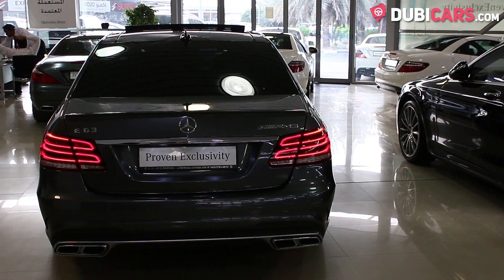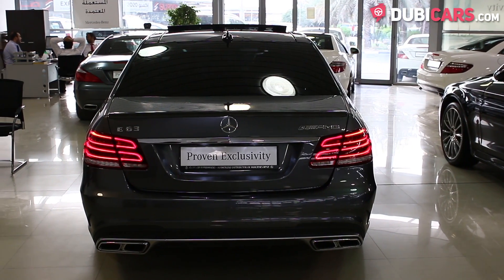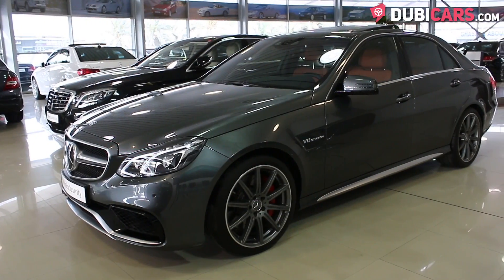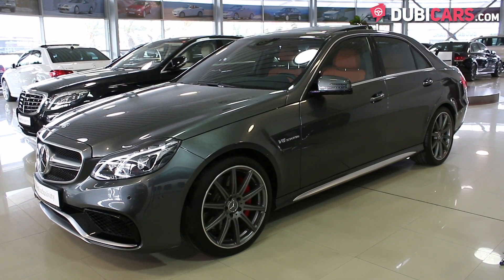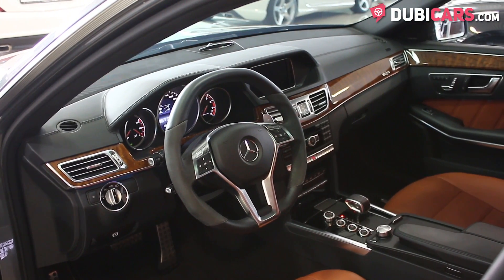It's powered by an 8-cylinder 5.5-litre petrol engine which sends power to all four wheels and generates 550 horsepower. It can sprint from 0 to 100 in 3.4 seconds and has a top speed of an estimated 280 kilometres an hour. That's pretty quick for a sedan.